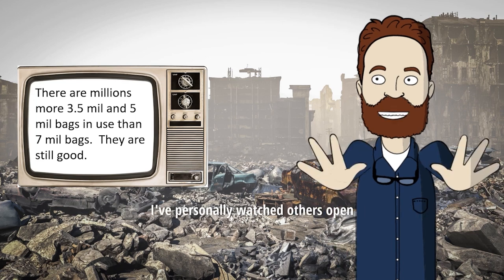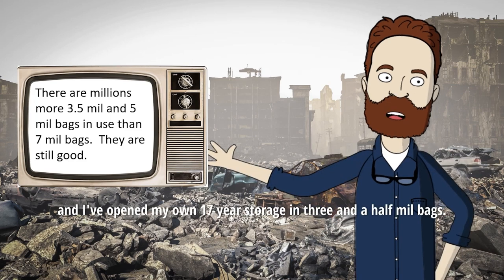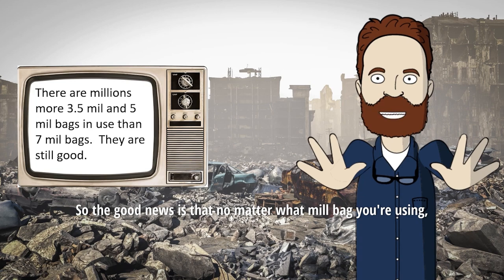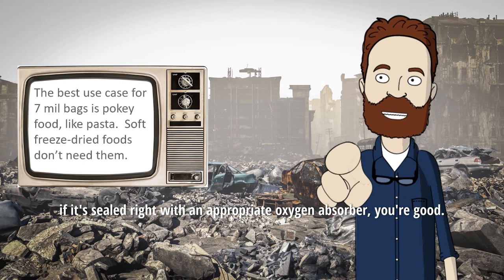I've personally watched others open 25-year food in 3.5ml bags, and I've opened my own 17-year storage in 3.5ml bags, and it smells and tastes as fresh as the food I put up last year. So the good news is that no matter what mil bag you are using, if it's sealed right with an appropriate oxygen absorber, you're good.